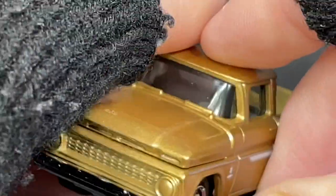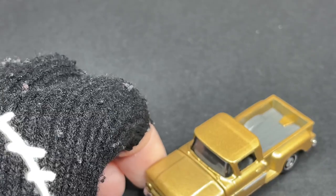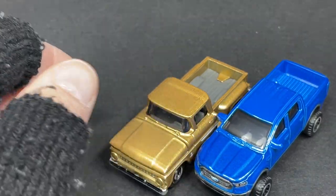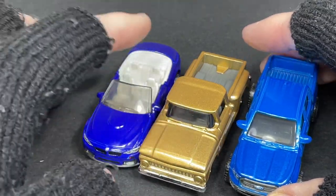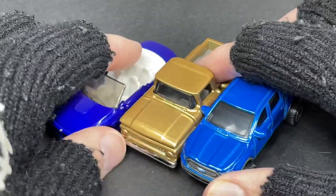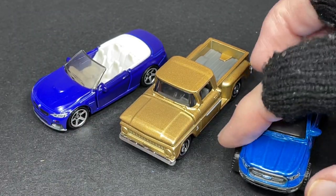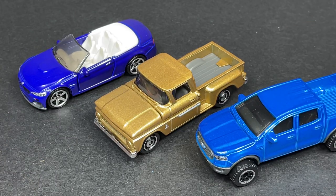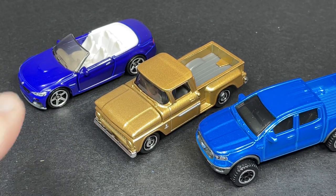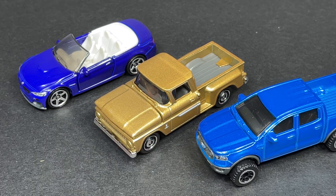This is going to look really good next to the two blue ones. Blue and gold kind of looks good together — these two look really nice, what a contrast! There are three of them now. Beautiful! So which one do you like so far — the BMW, the Chevy C10, or the Ford Ranger?